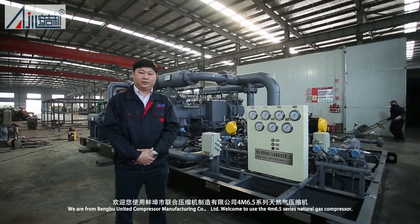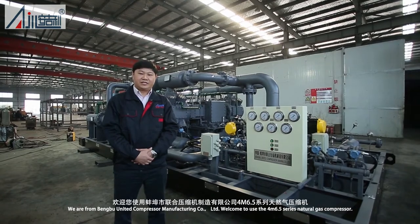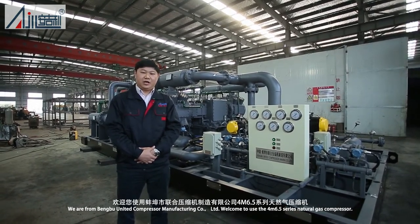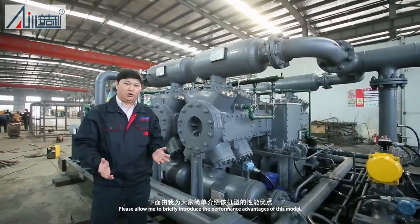Hello everyone, we are from Bungbu United Compressor Manufacturing Company Limited. Welcome to use the 4M 6.5 Series Natural Gas Compressor. Please allow me to briefly introduce the performance advantages of this model.